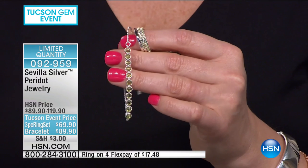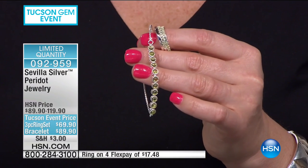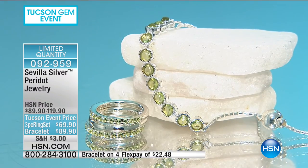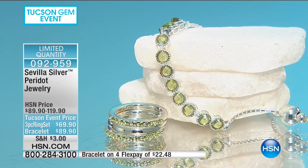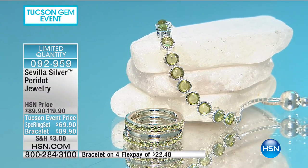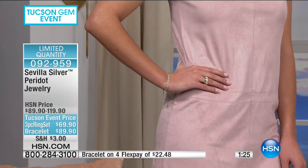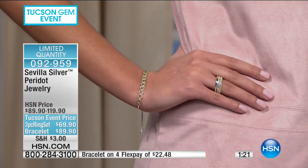Absolutely beautiful and so Italian in its presence. I love the clarity of the stones and that color pop — you said green apple, I'm thinking appletini. It also brings out the green in hazel eyes. I love that you can get the three rings together — you can move them around, stack them the way the designer intended, or wear them on different fingers.